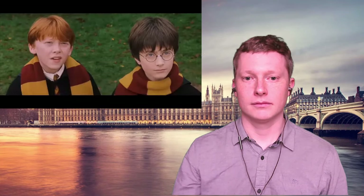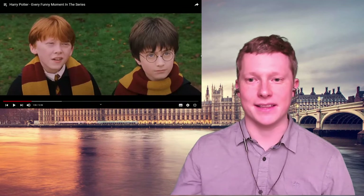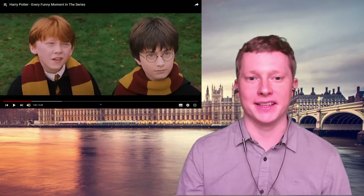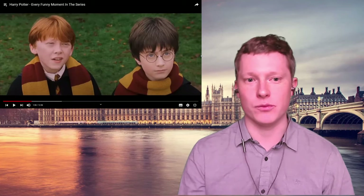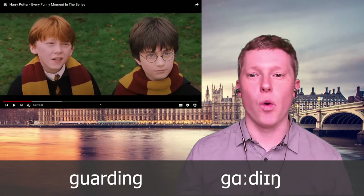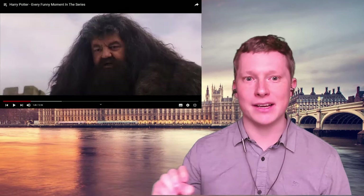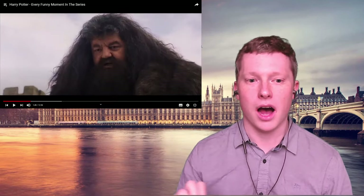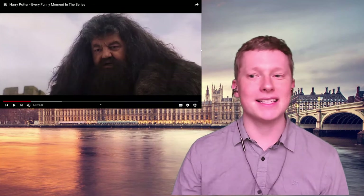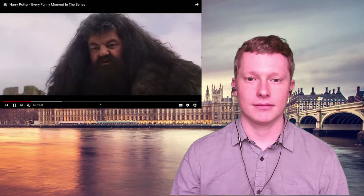Hagrid has a very unique accent — he has a slight West Country or southwestern accent from the southwest of England. This is what's called a rhotic accent, so he will pronounce the R's in words. Instead of saying 'guarding', he will say 'guarding' — 'garden', like that. Instead of 'that dog', he says 'that dog' — more of an R sound, almost like an American accent, but this is a regional accent in the UK.